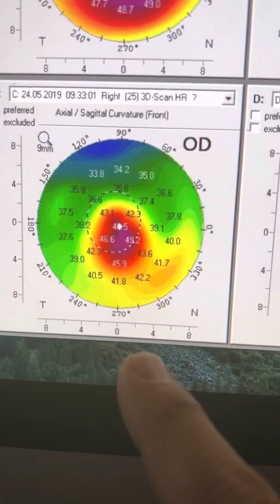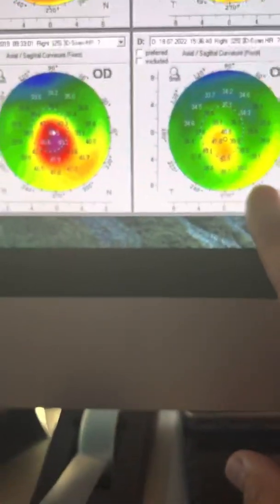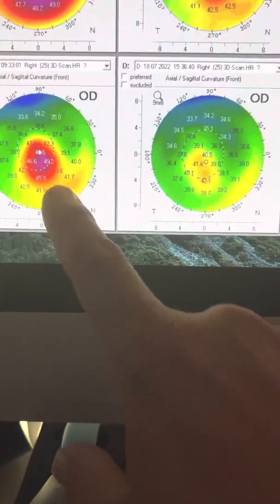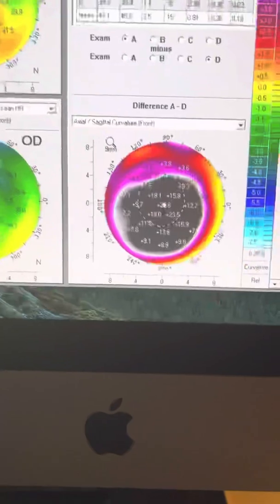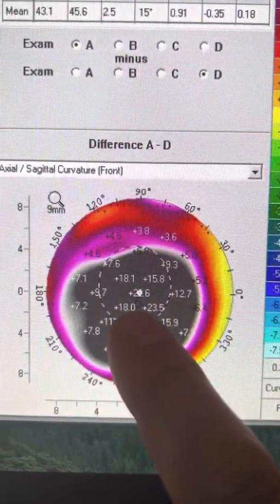Three years later — this was May of 2019, and we are now in July of 2022 — we can see the continued drastic flattening of this cornea. We have jumped from 49 diopters steepest to 42 diopters steepest. That is an extra seven diopters of flattening, with a total flattening from the beginning of this lady's journey with us in the Athens Protocol of over 20 diopters.